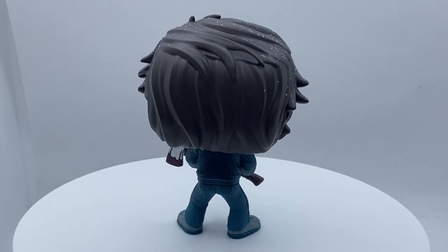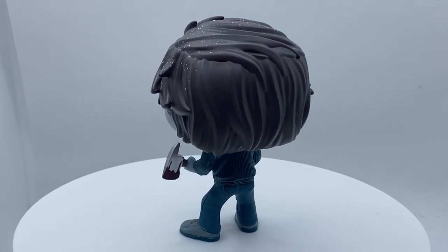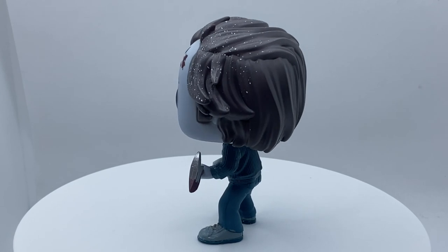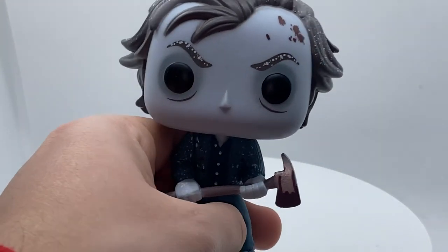Alright guys, thank you so much for watching today's video. Please like this video, leave a comment, and subscribe for more Funko videos every day. Thank you so much for watching, and peace — here's Johnny!